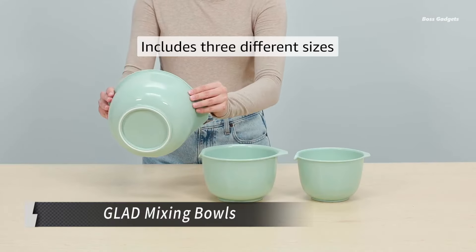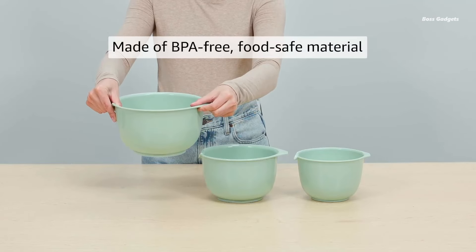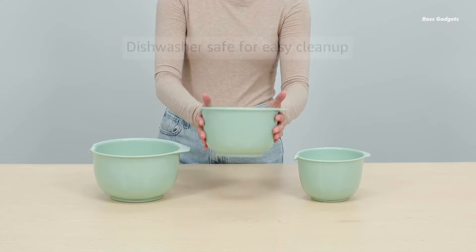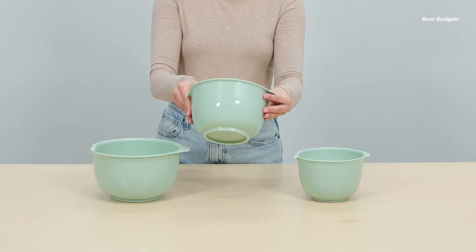Meet the GLAAD Mixing Bowl set, your new baking buddy in soothing sage green. This trio of BPA-free, food-safe plastic bowls is designed to make cooking and baking a breeze. The set includes three sizes for all your culinary needs: a cozy 1.2-quart, a versatile 1.9-quart, and a generous 3.6-quart bowl.